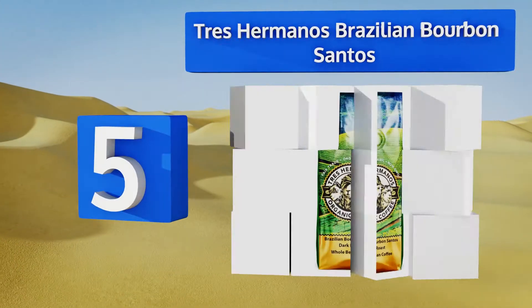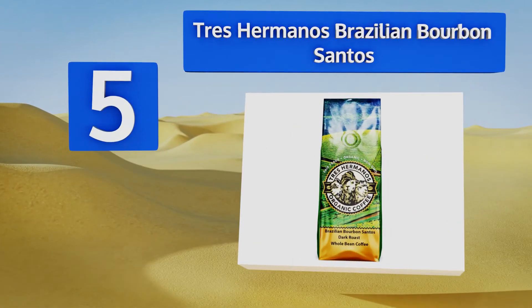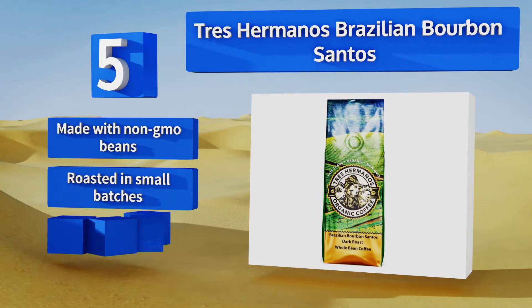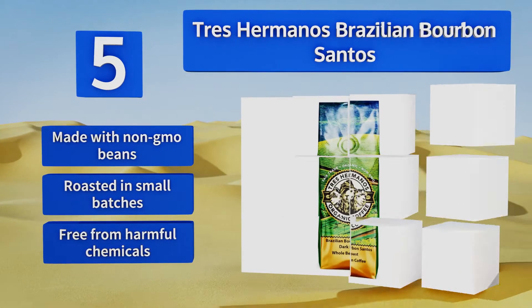At number five, while somewhat more expensive than other choices, the Trezamanos Brazilian Bourbon Santos emits a rich, beautiful smell as soon as you open the bag. It creates a balanced brew that's enjoyable with milk and sugar. All black, this one's made with non-GMO beans and roasted in small batches. It's free from harmful chemicals too.